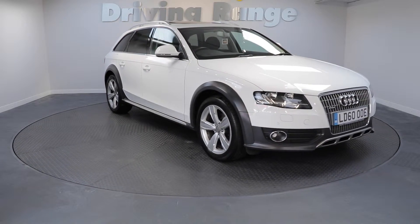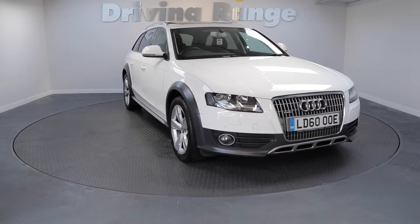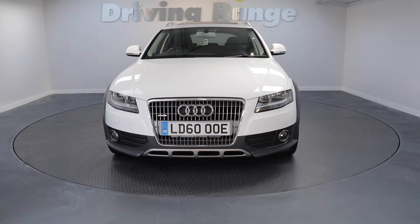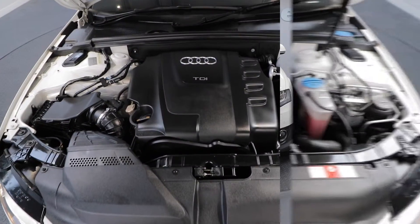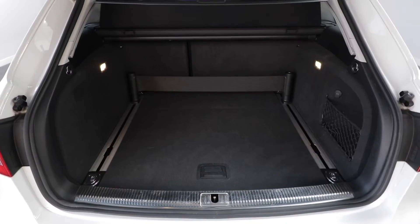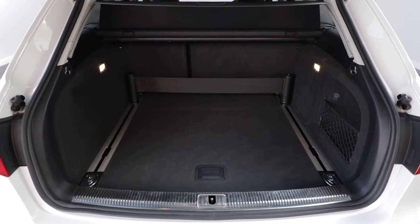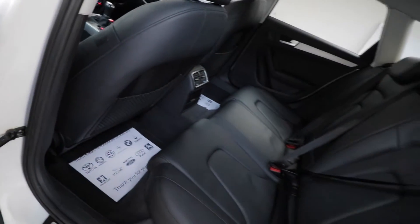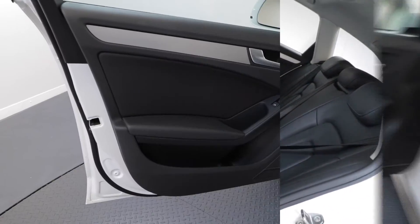Given this car was over £36,000 new, it's a gift at this price. The car is presented in exceptional condition and it's clear to see it has been cared for by the previous owner. The rear seats, as you can see, have hardly been used and they come with the ISOFIX child restraint system.